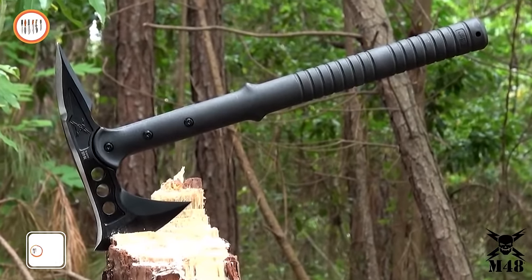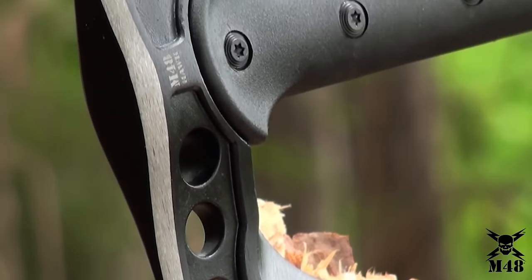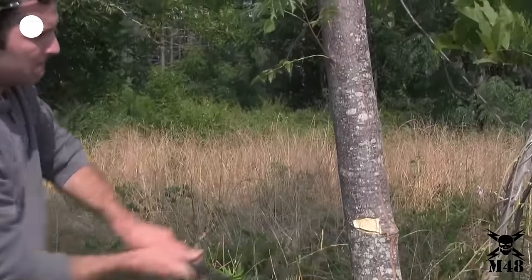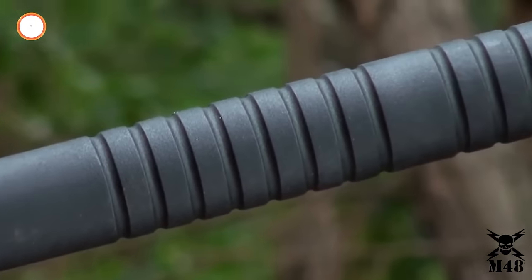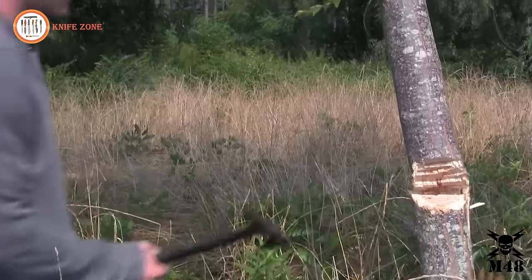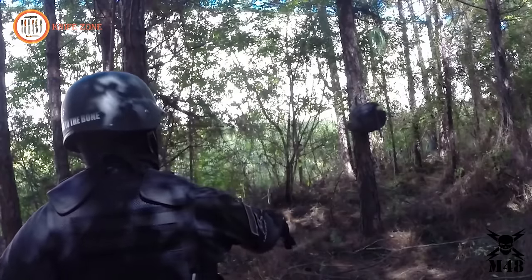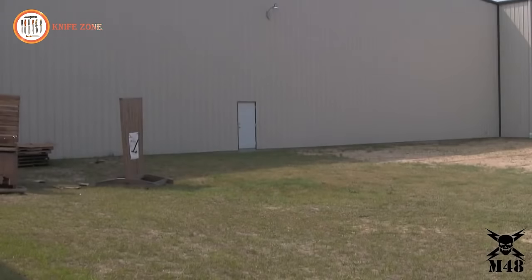United Cutlery sets a new standard in tactical performance with its best-selling M48 Tomahawk. Boasting a distinctive design, the 8-inch hex head features a formidable 3 and 7/8-inch blade edge complemented by a vicious piercing spike on the reverse side. The head is expertly cast from rock-hard 2CR13 stainless steel with a non-reflective black oxide coating to prevent corrosion. The M48 Tomahawk's handle is crafted from 30% fiberglass-reinforced nylon, rendering it virtually indestructible. With an overall length of 15 inches, it's an ideal size for a range of projects and chores, both small and large.